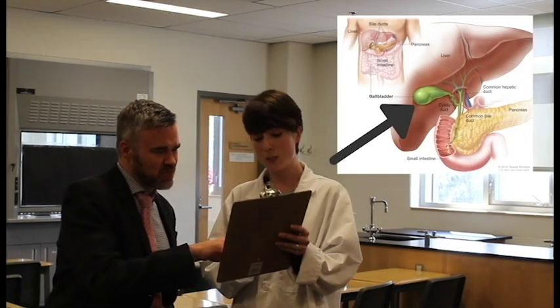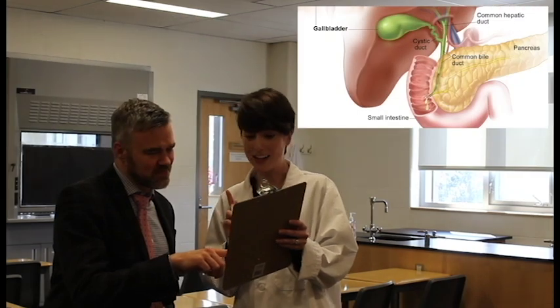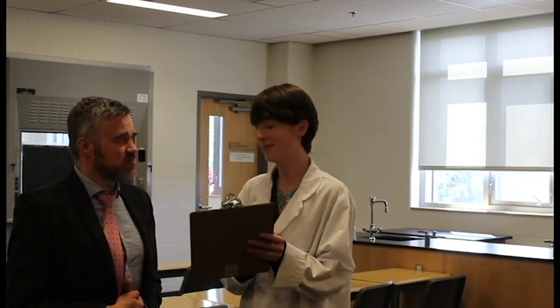Gallstones? What are gallstones? Well, they're actually quite complicated, but let's start by telling you what your gallbladder does. It hurts. This will help you properly understand what a gallstone is. Your gallbladder is a pear-shaped organ near the right side of your stomach, just beneath your liver. Right here? Mm-hmm. It's really hurting right now.